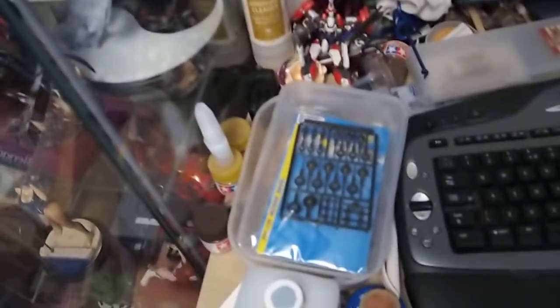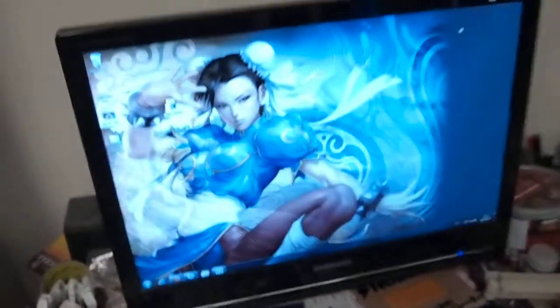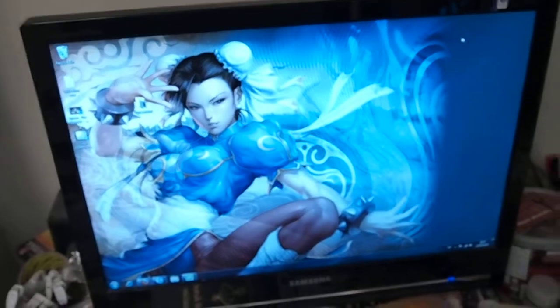Over here we've got some joints which I'll be needing for my next project. Revoltek Levitin, Nyx from Queen's Blade. My main monitor — a 22 inch Samsung with Chun-Li as my current background.